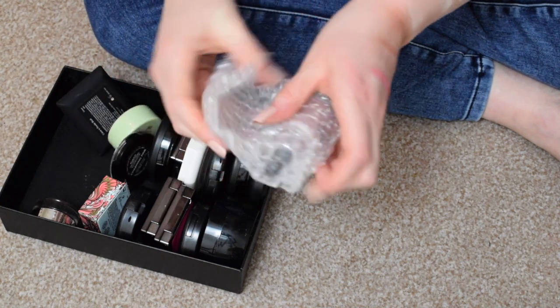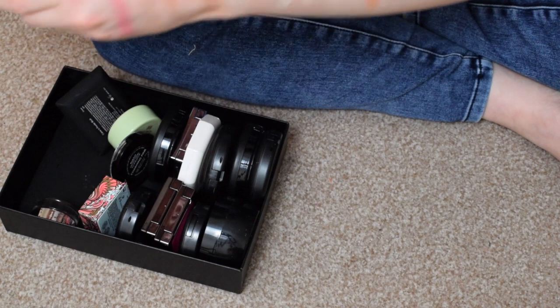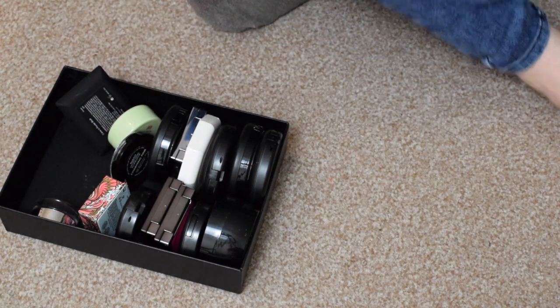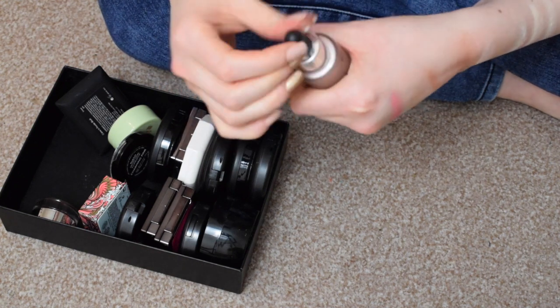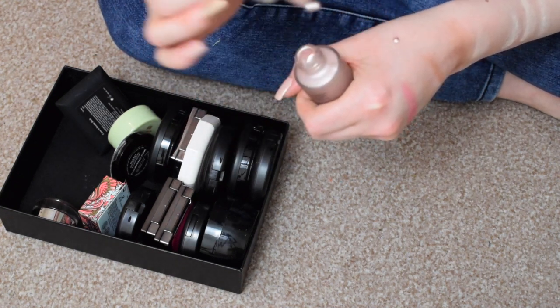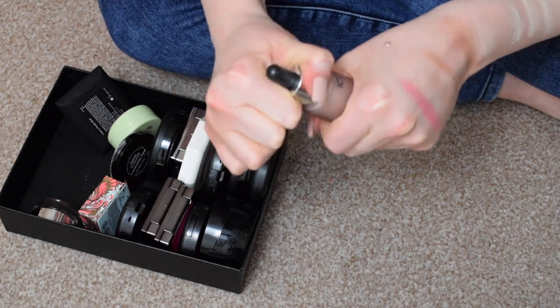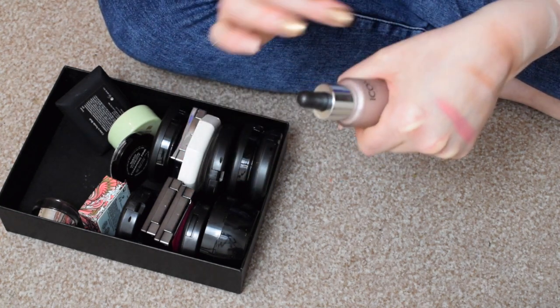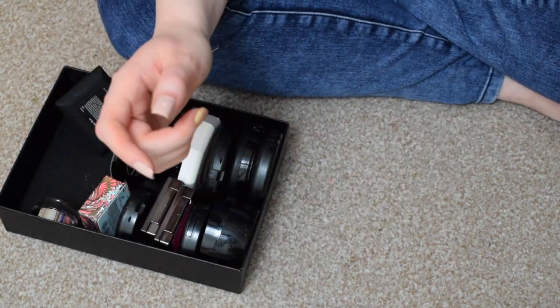I have the Iconic London Luminizing Drops. You can tell how often I use it by the fact that it's still in the bubble wrap it came in. But this is another stunning highlight — you barely need any of it. I will never, ever get through this, but it is just beautiful. Keeping that 100%.